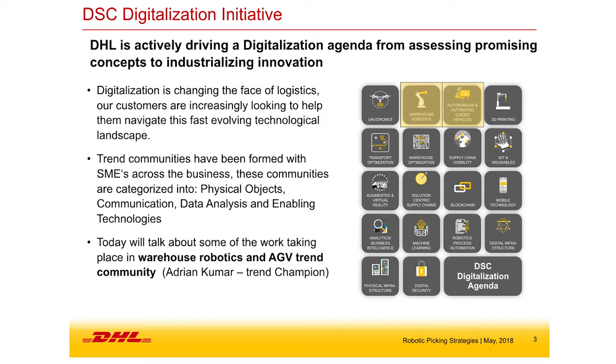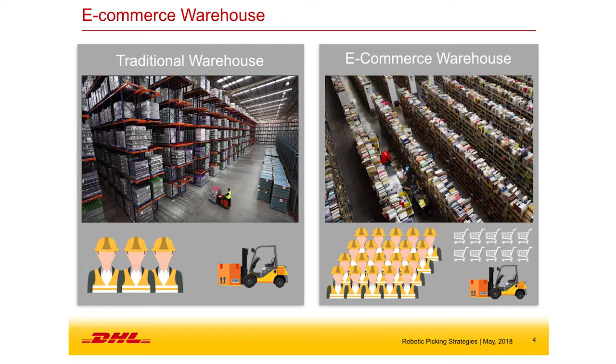We've set up cross-functional trend communities to share ideas, get sponsorship for pilots, and implement new technology — really forcing our operations to embrace these changes because we know this change is coming. The trend community I'm responsible for, which is probably seeing the biggest impact, is warehouse robotics and automated guided vehicles.